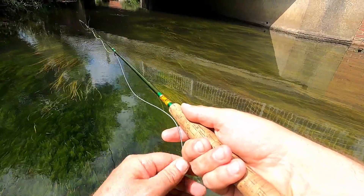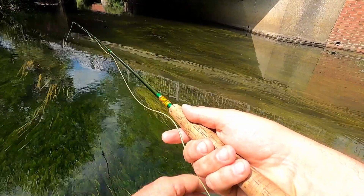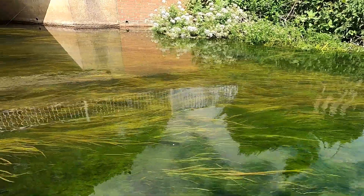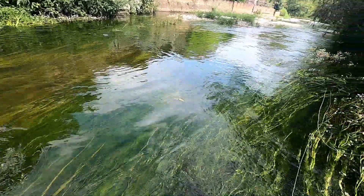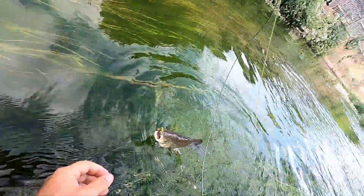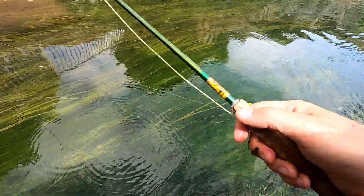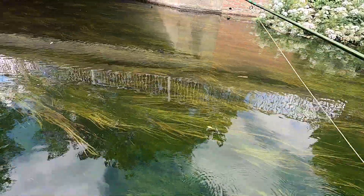I'm doing a promotion at the moment where I'm giving away a sticker. To win it, you just have to tell me where you saw the sticker in the comments, and I'll choose one person at random. We're in again! Look at that — beautiful. Another beautiful chub. Well, that's two fish in 20 minutes. I'd say that's pretty good.